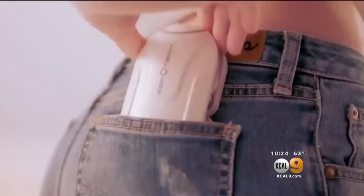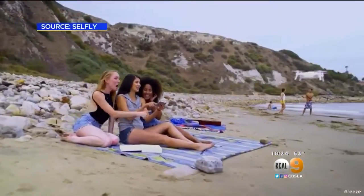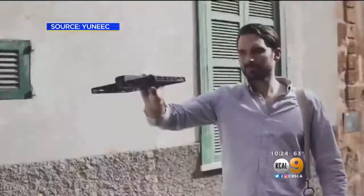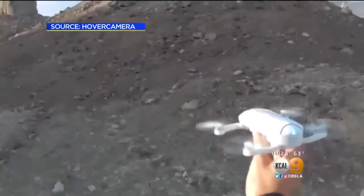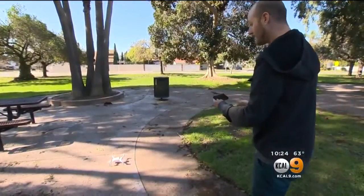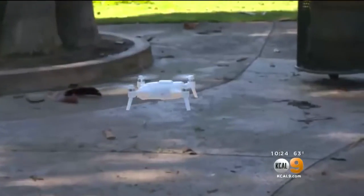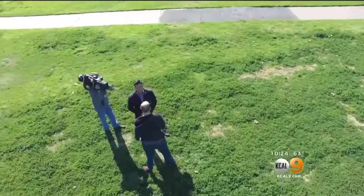A number of so-called pocket drones are already on the market, with tech companies promising even more models this year — among them the Hover Camera and ZeroTech's Dobby drone. Eric uses his smartphone to fly the unique Breeze, which can be set to fly automatically around a specific area while taking pictures or videos.